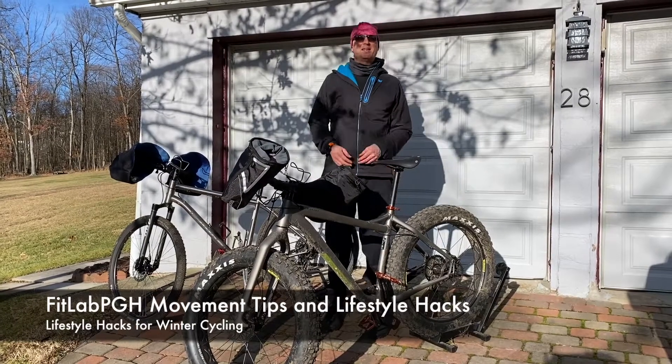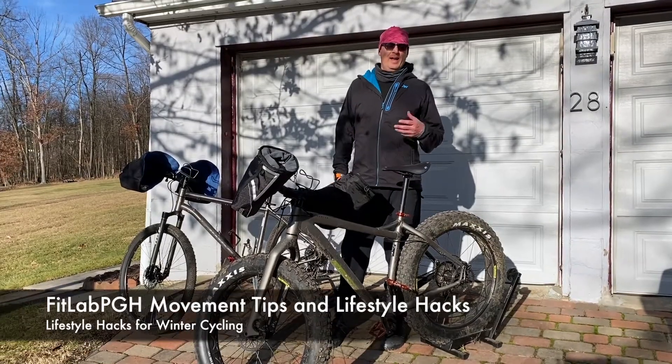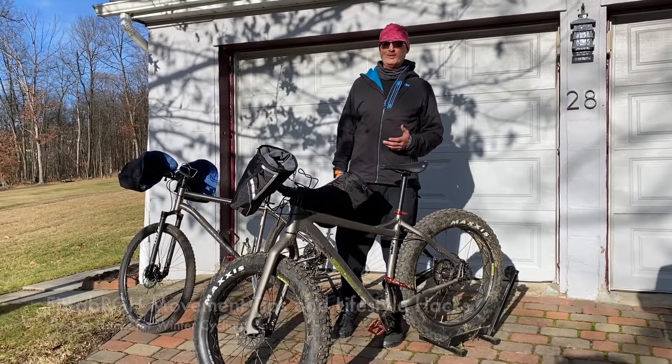FitLab PGH is a Pittsburgh podcast that believes movement should be treated as a lifestyle, not just an activity. It's a little bit cold out, but you can still get out on your bike if you take the right steps.